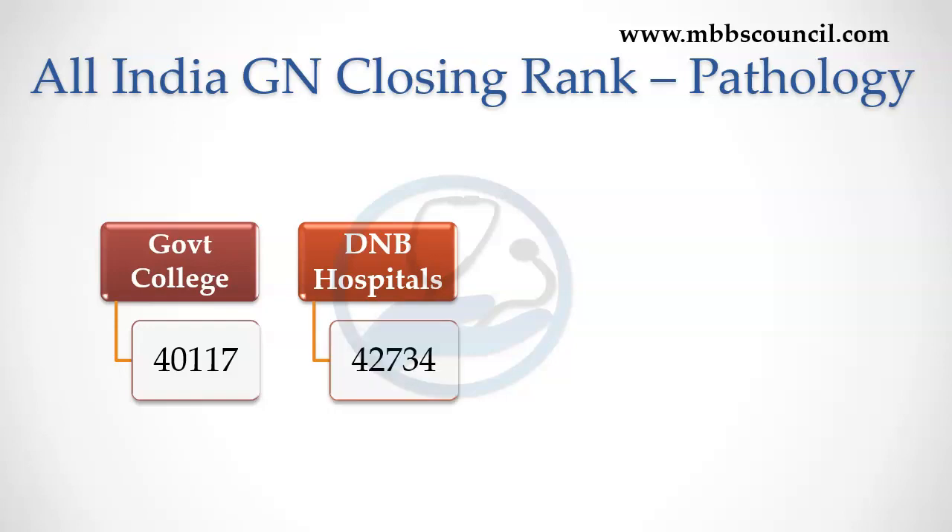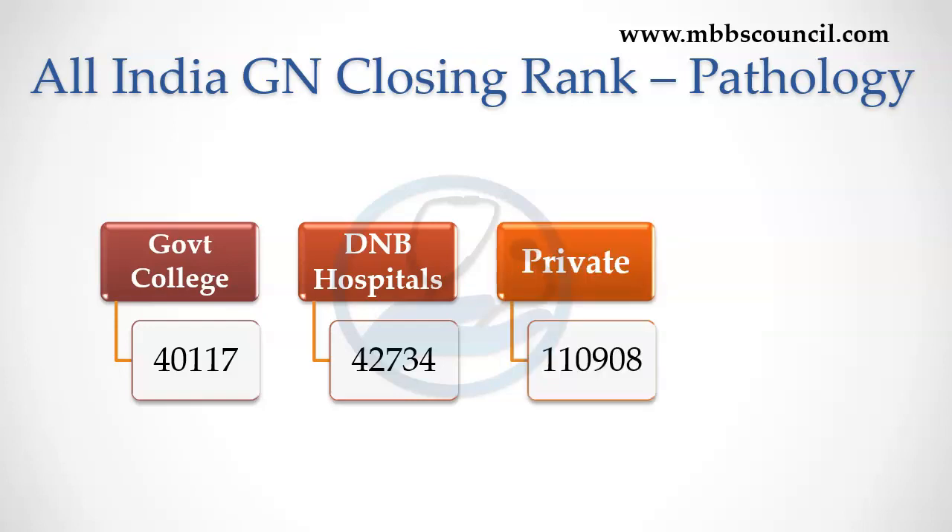For DNB Pathology course, the last year closing rank was 42,734. The cutoff is a little less competitive than the government college. Few private colleges have open management quota, and last year's closing rank for open management quota was 1,10,908.